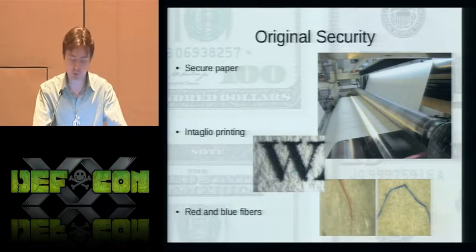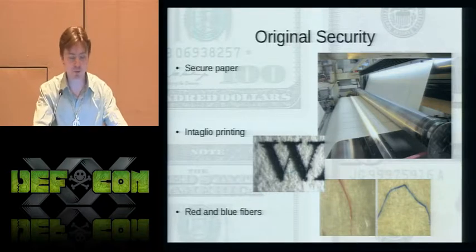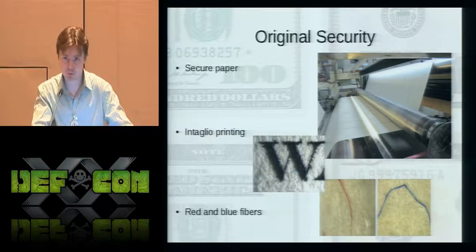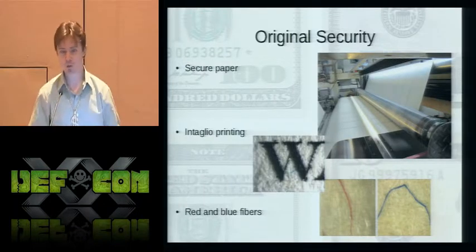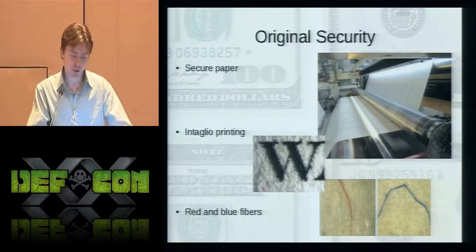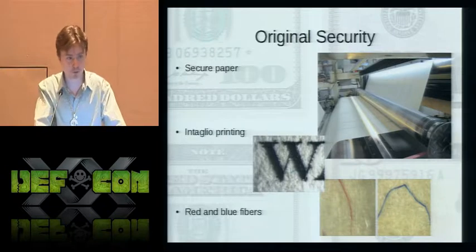Prior to the 1996 major redesign and the minor redesign in 1992, the original security features of bills were three main things. First, the secure paper made by Crane & Company — a 75% cotton, 25% flax-based paper, very durable, created in a painstaking process to give it a readily identifiable feel. Second is the intaglio method of printing, where an image is engraved onto a metal die, ink is filled into the recesses, the surface wiped clean, and pressed into the paper at very high pressure, giving the image a raised feel. Lastly, red and blue silk fibers distributed throughout the paper substrate.